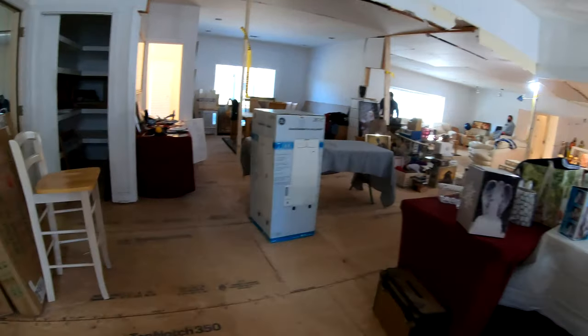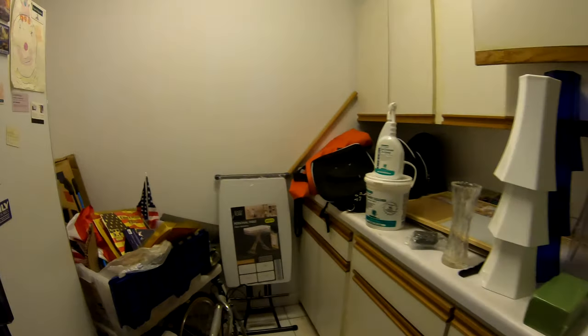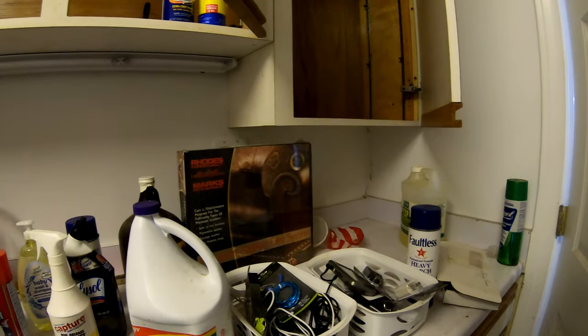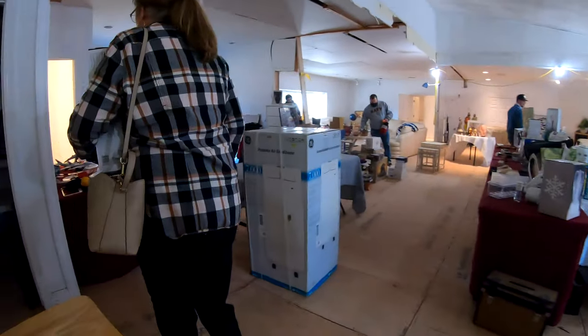Here I am walking into this little spare closet room — or like a laundry room. The camera really doesn't do it justice, but this room was like at a 20-degree angle. It was crazy, just completely leaning in towards the center of the house. The tile was all broken and felt weird underneath my feet, so I didn't spend a whole lot of time here. It just didn't feel safe really.